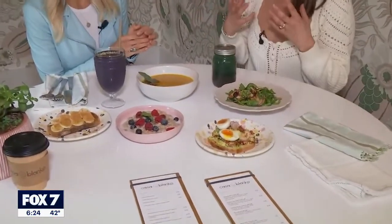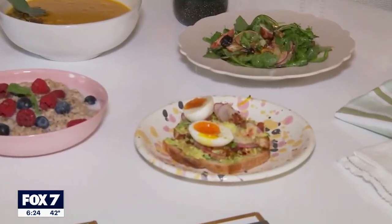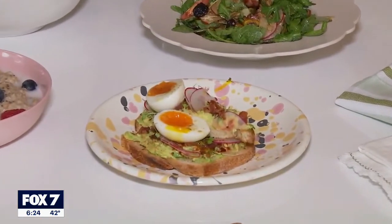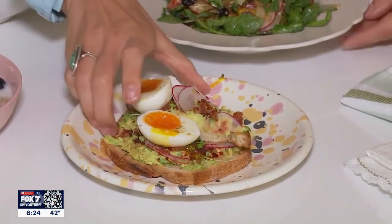To start, we've got an avocado toast which we call the Dirty Bird because it has a little bit more oomph — it has some organic bacon bits and a soft-boiled farm egg. So it gives you a little bit more than just your standard avocado toast. It looks phenomenal, got to try a bite of this one.